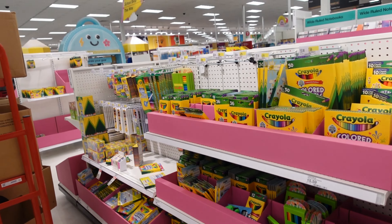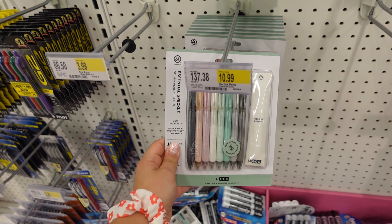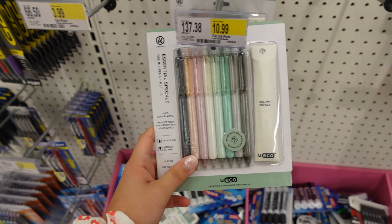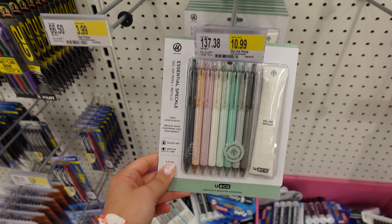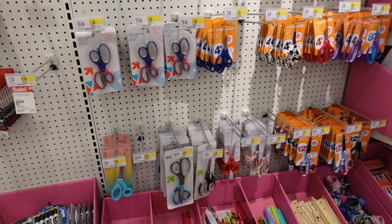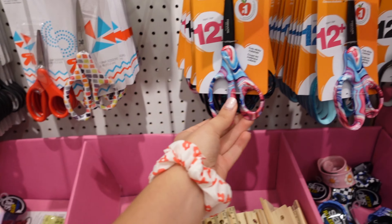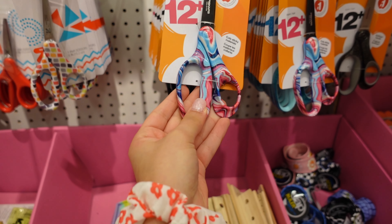They also have a lot of crayons but I don't color, so I don't think I need any. This is actually really convenient — these are gel ink pens but they also have the gel ink refills, which is very practical. I already have scissors but these are actually really cute with different patterns. If I needed scissors I'd get these ones.